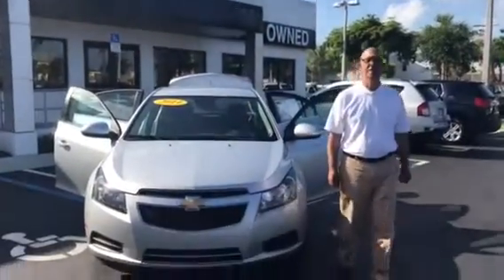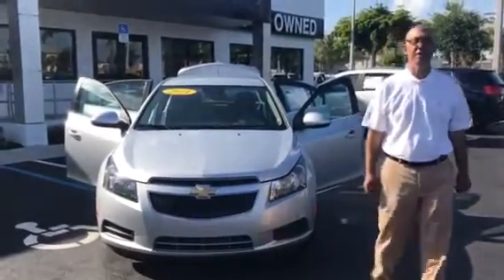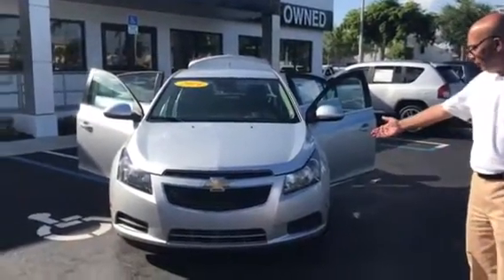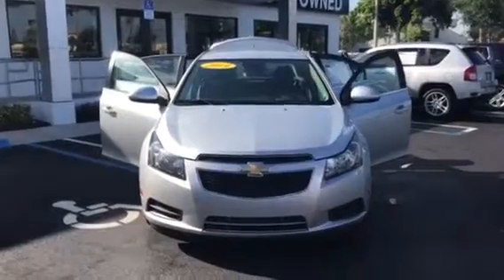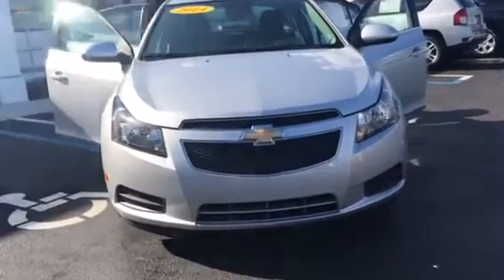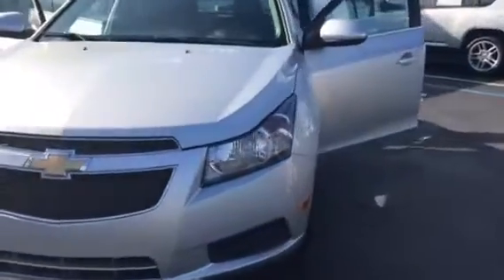Hello Deandra, this is Tahir from Delray Buick GMC. Thank you for your inquiry on this beautiful 2014 Chevrolet Cruze, silver with a black interior, four doors, automatic, power windows, power locks, powered side view mirrors, cruise control, Bluetooth, automatic four-speed.